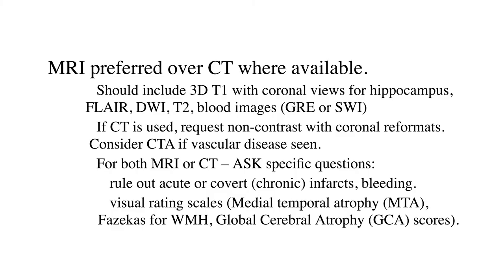In an ideal world, when an MRI can be obtained, most guidelines suggest it should be complete: a volumetric T1, FLAIR, diffusion-weighted imaging to look for acute stroke, and some kind of T2-weighted imaging — ideally with gradient echo or susceptibility-weighted images — to tell us about bleeding.